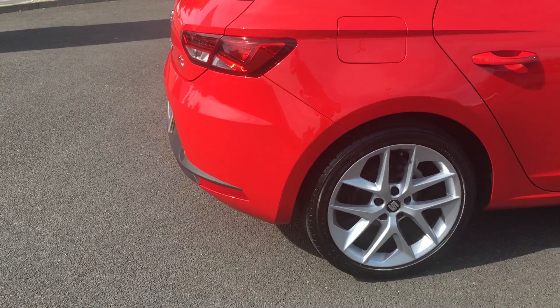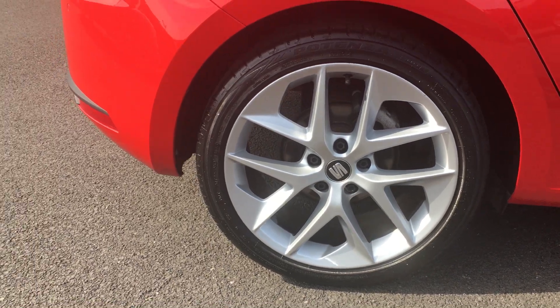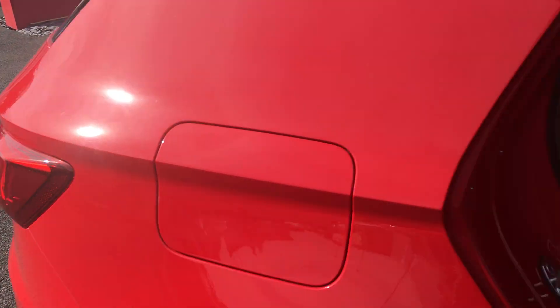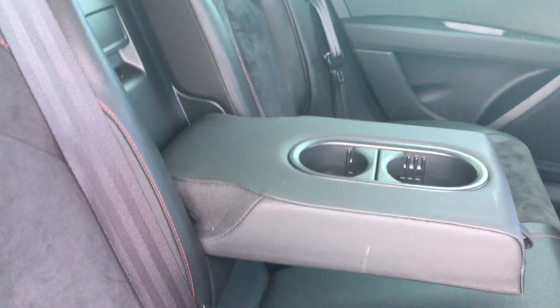Moving around to the driver's side. Showing you the third alloy and the rear interior. The middle seat does fold down, giving you two extra cupholders.